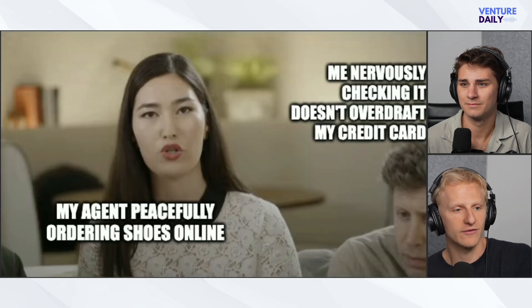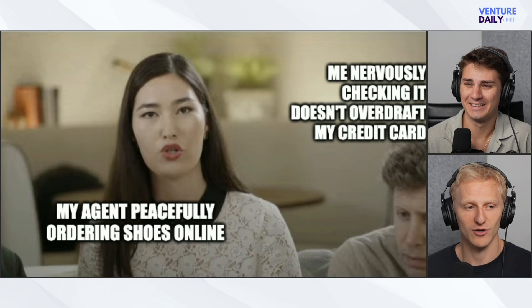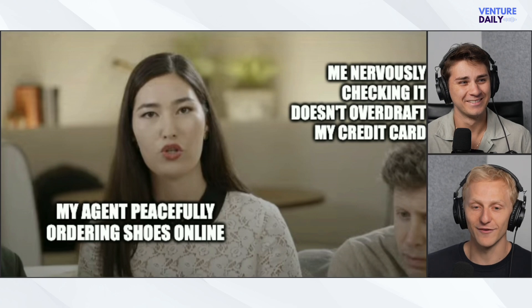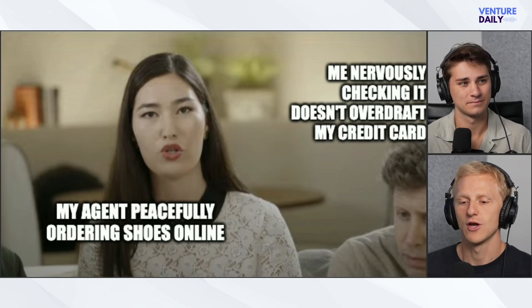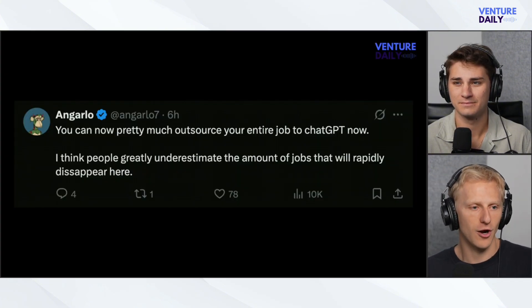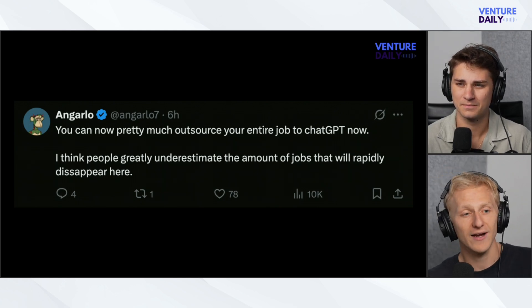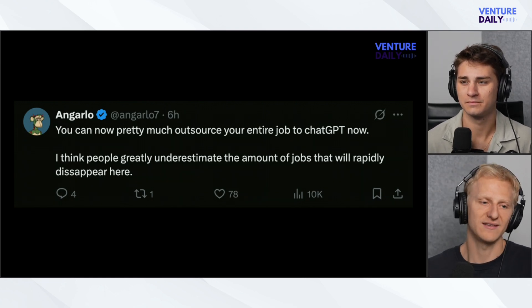Another reaction: 'My agent peacefully ordering shoes online — me nervously checking it doesn't overdraft my credit card.' The fear is: what if you have it do your online shopping and it messes up? One user, Angarlo7, is bullish, saying on X: 'You can now pretty much outsource your entire job to ChatGPT. I think people greatly underestimate the amount of jobs that will rapidly disappear.' We've heard that before — potentially, yeah.